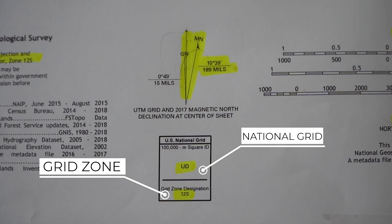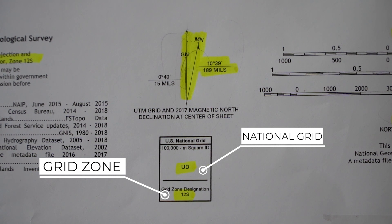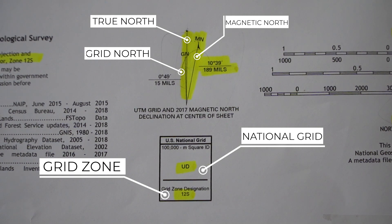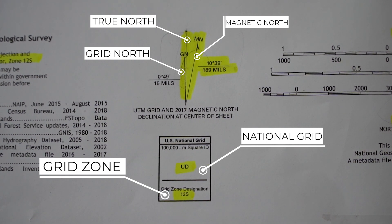This is an extremely important piece of information: there are three Norths on the map. You have true North — where the North Pole is — you have grid North — where the grid lines on the map point — and you have magnetic North — where the needle on your compass pulls towards that magnetic field. These three can be different, but not always. We'll talk about that again in a little bit.